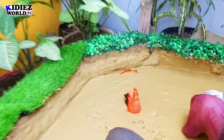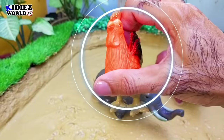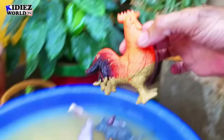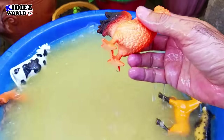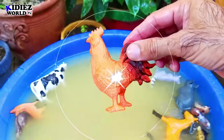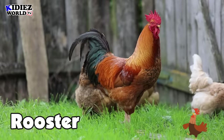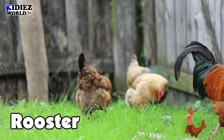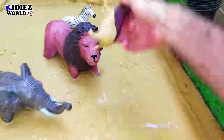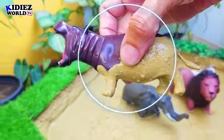And the next we have is a rooster. Rooster is a beautiful but small farm animal. And the next we have is hippopotamus. Hippopotamus are very big wild animals with a very big mouth.